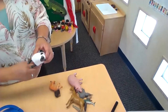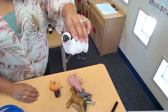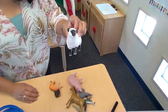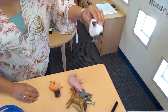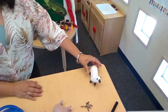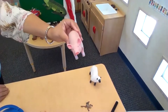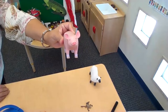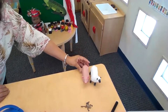Let's see this one — what do you think that might be? Did you say sheep? You're right, it's a sheep, and it lives on a farm. So we'll put the sheep over here. And what about this one? Is that a pig? You're right, and that might live on the farm too, so we'll put him there.